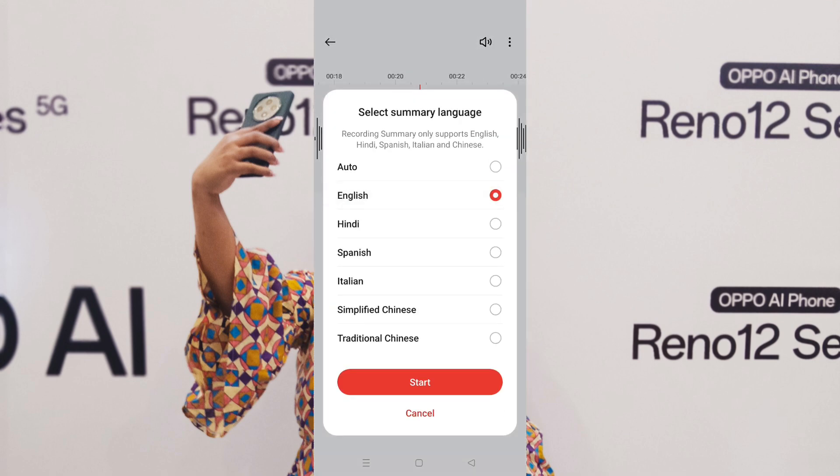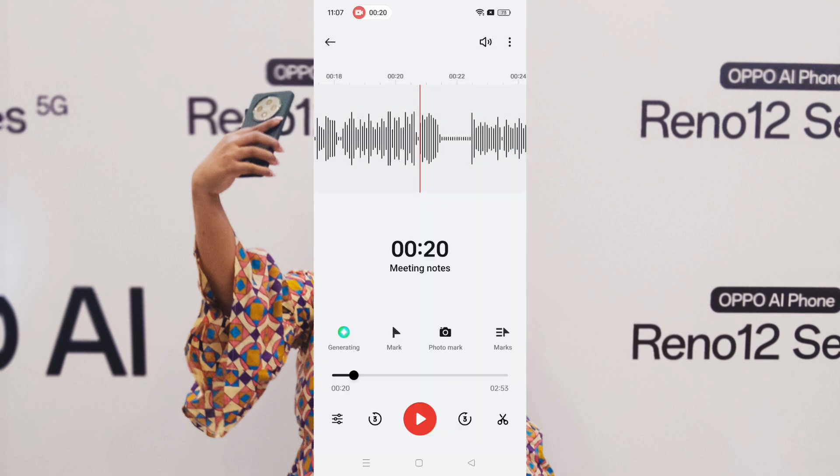So I picked English as the language and then waited for it to do its job.